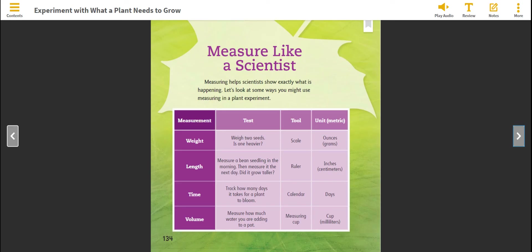Measure like a scientist. Measuring helps scientists show exactly what is happening. Let's look at some ways you might use measuring in a plant experiment. Types of measurement include: weight, length, time, and volume.